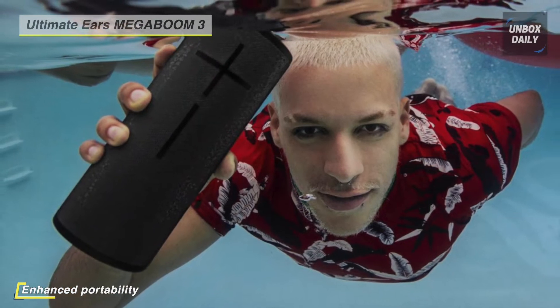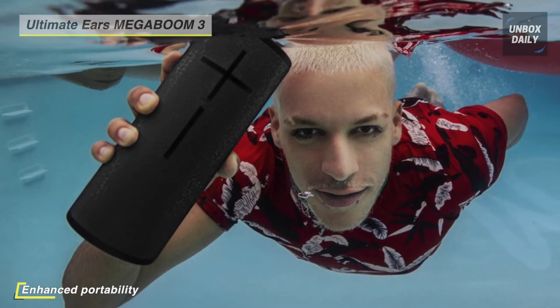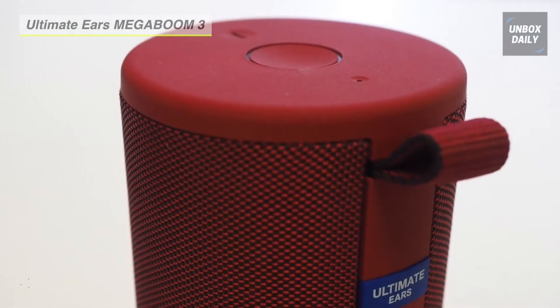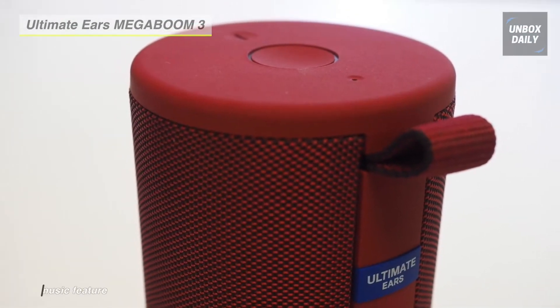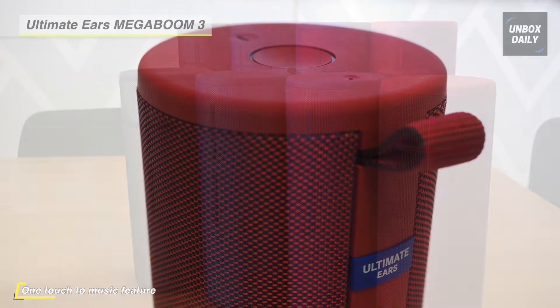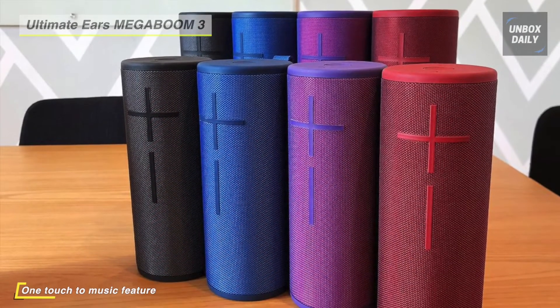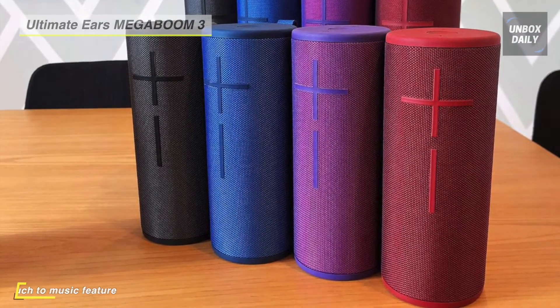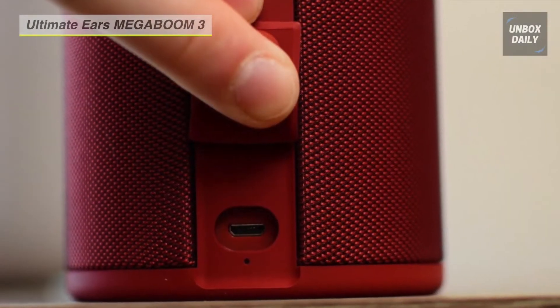The built-in rechargeable lithium-ion battery provides up to 20 hours of continuous playtime. With its rugged design, you can use this speaker almost anywhere outdoors. This speaker offers an IP67 rating — dust, sand, and waterproof — and can withstand immersion in liquids up to 3.3 feet deep for up to 30 minutes.